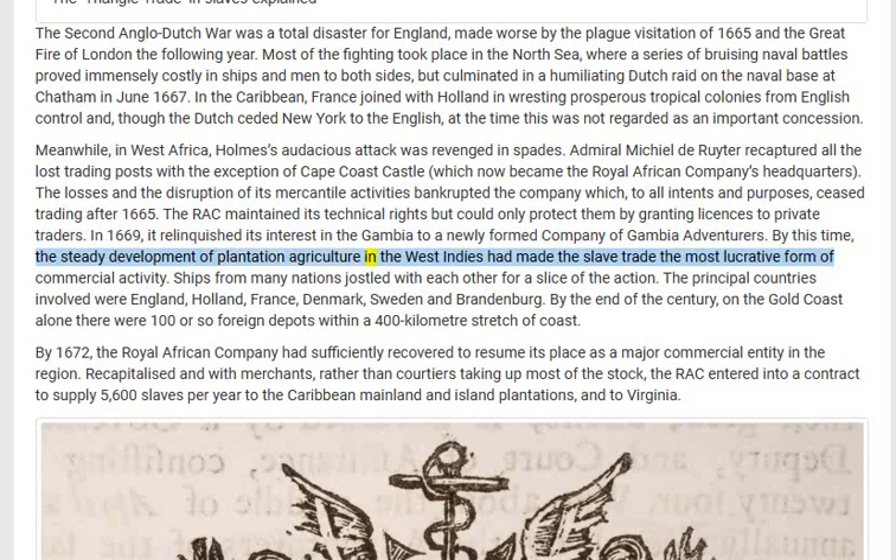By this time the steady development of plantation agriculture in the West Indies had made the slave trade the most lucrative form of commercial activity. Ships from many nations jostled with each other for a slice of the action. The principal countries involved were England, Holland, France, Denmark, Sweden, and Brandenburg. By the end of the century, on the Gold Coast alone there were 100 or so foreign depots within a 400-kilometer stretch of coast.